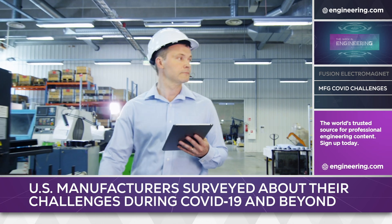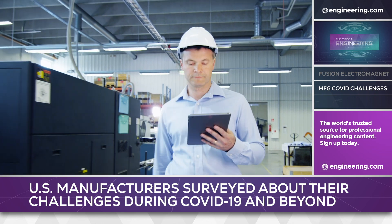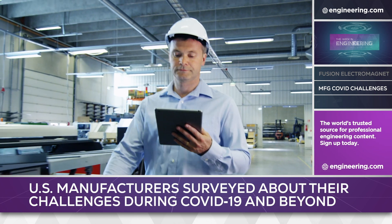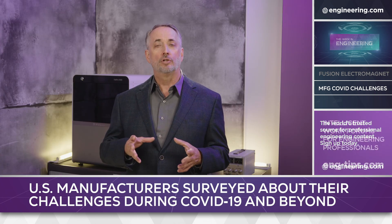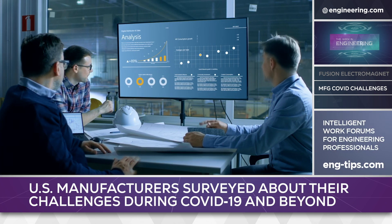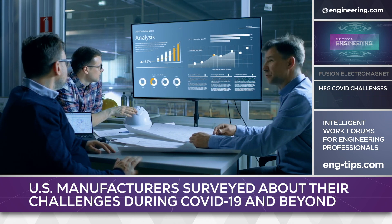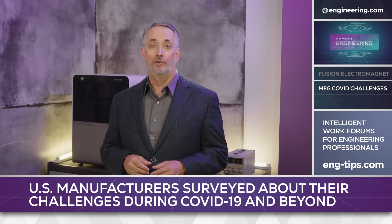Three, 85% of companies are empowering leaders across the organization to define their hybrid models, rejecting an entirely corporate-led approach. Four, despite important organizational learning during the pandemic, cultural resistance to change is seen as the biggest barrier to future of work strategies and priorities for 59% of manufacturing executives.